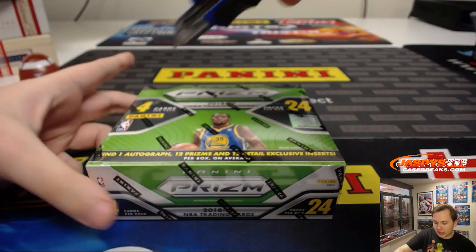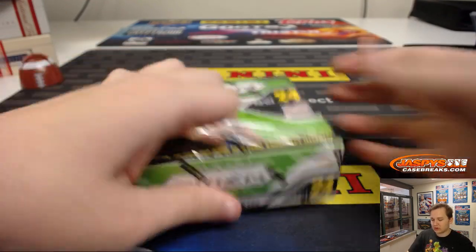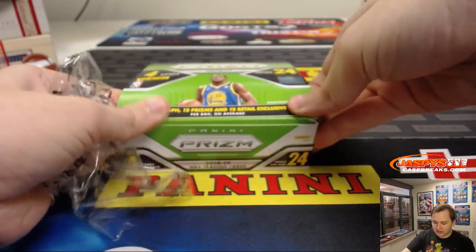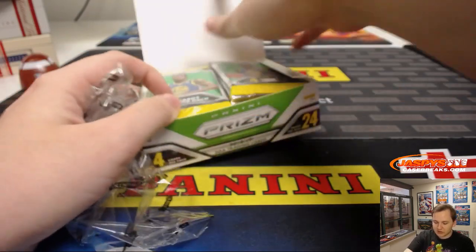You should find one autograph on average, and then a bunch of the green exclusive prisms, exclusive to retail.